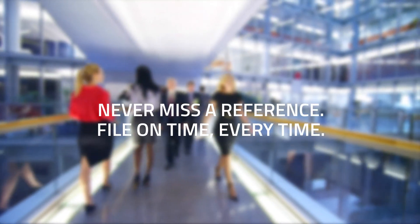Never miss a reference. File on time. Every time. With Blackbox IDS.